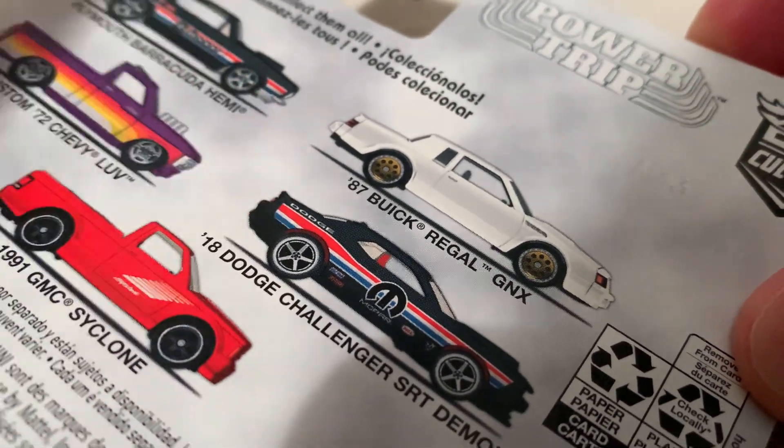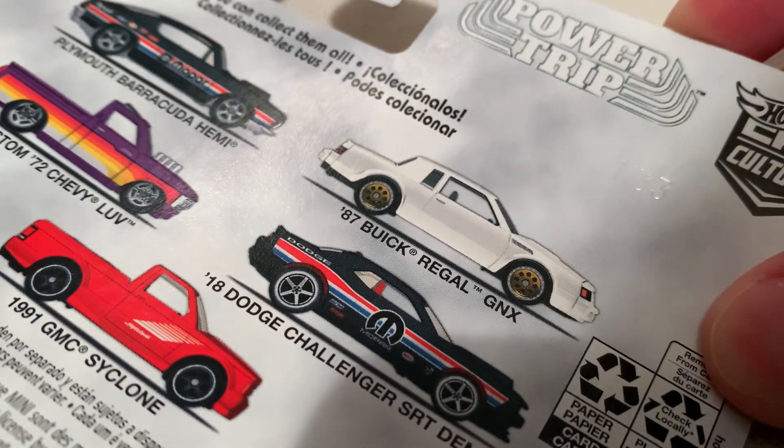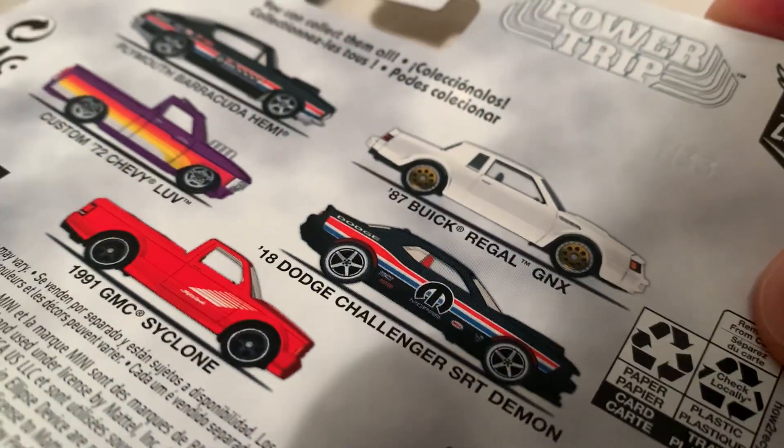Similar detail — decals or graphics on it — but of course not quite the same. And of course totally different models; one's a Plymouth and the other's a Dodge.